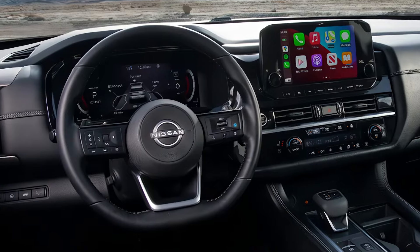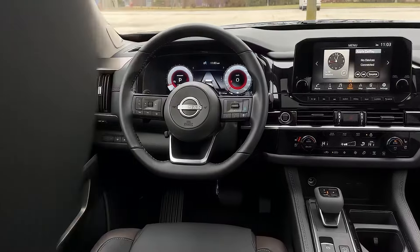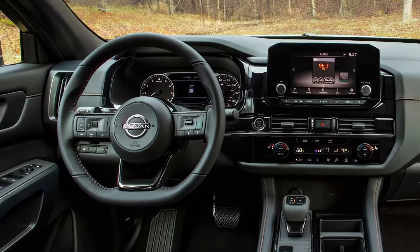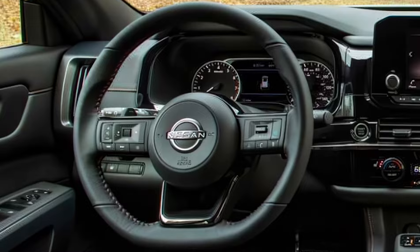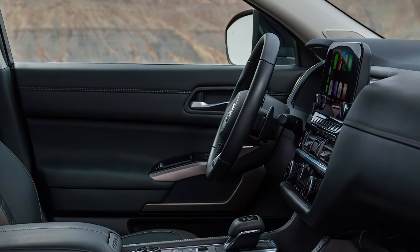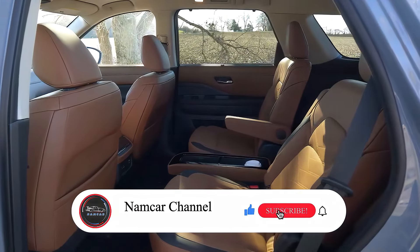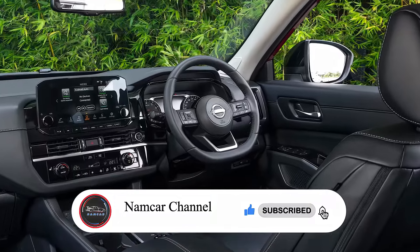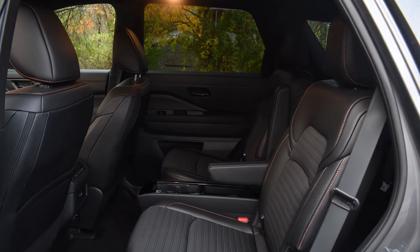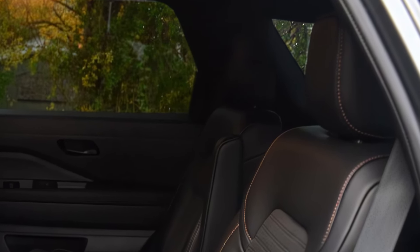Moving inside, this is where things really start to shine. The Pathfinder gets a more upscale cabin — think higher-quality materials, softer-touch surfaces, and updated seating. The digital instrument cluster is now standard on all trims, which means that futuristic dashboard layout is within reach even on the base models. The new Pathfinder finally gets Nissan's latest infotainment system: a larger 12.3-inch touchscreen, wireless Apple CarPlay and Android Auto, and an upgraded sound system, making it easier to keep the family entertained on those long trips.